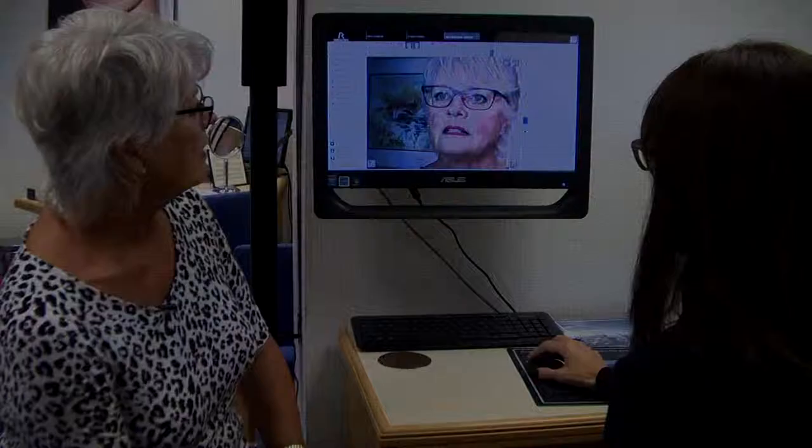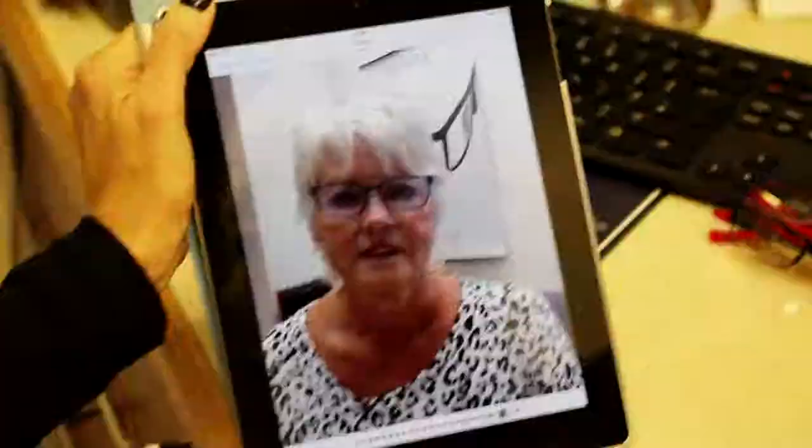As a patient I think I've been here about 12 years. This new machine now is absolutely amazing because before Nicky had to measure your eyes with the ruler, and this is much better because I can see what's happening as well. These glasses are wonderful, I like these.